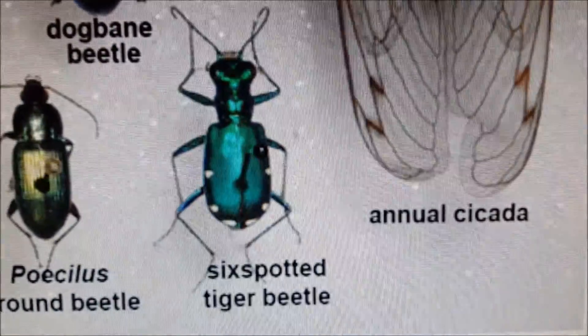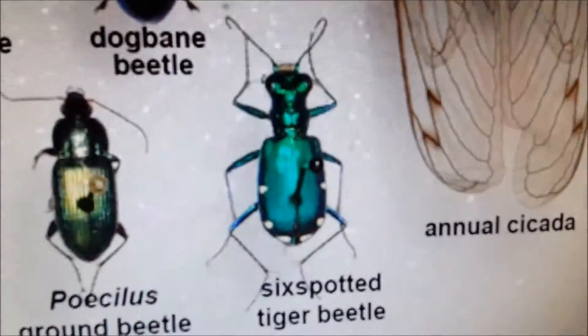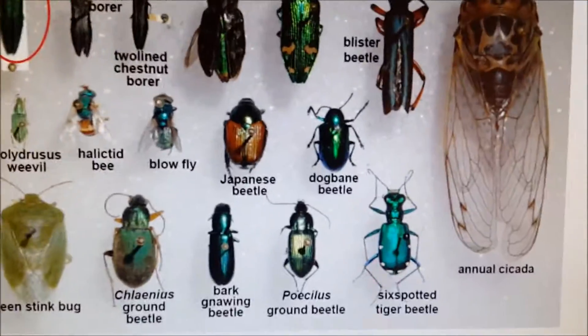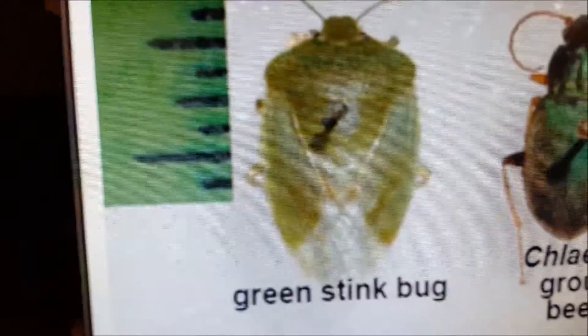The one we have down here is the six-spotted tiger beetle, and you see those yellow spots on it. Sorry for the flickering — that's the computer monitor. Some of these others are confused with it too. I don't know how anyone can confuse a cicada with an ash borer, but anyway, there you go.